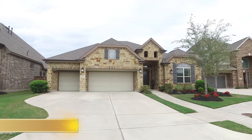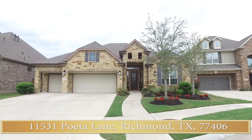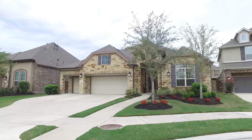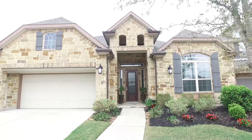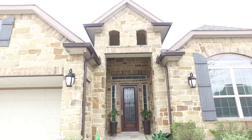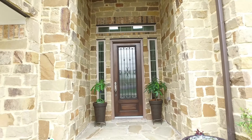Welcome to the virtual open house tour of this lovely home in Richmond, Texas. Just driving up to this home impresses you so much with an amazing curb appeal, an attached two-car garage, a beautiful entryway, a gorgeous brick veneer. I can only imagine how pretty it is inside.